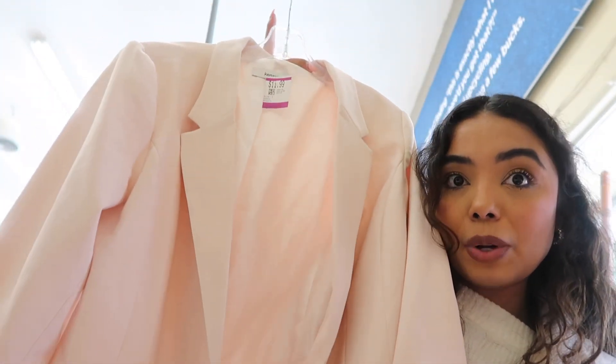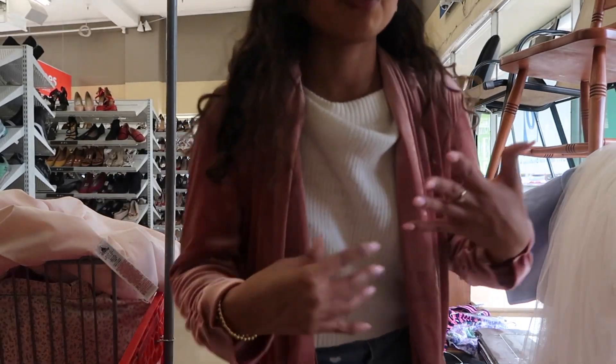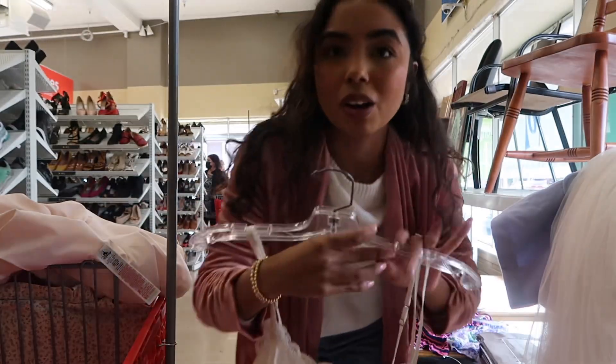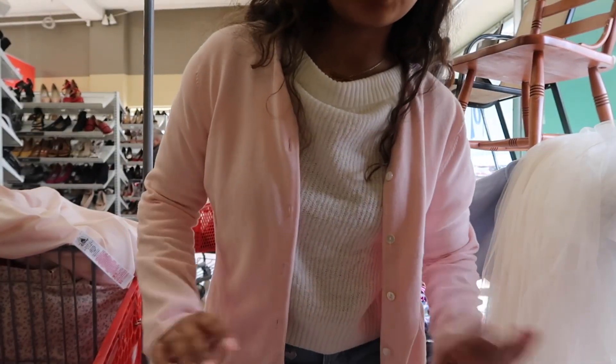I also found this cardigan that kind of reminds me of Love Shack Fancy — it's large so it might be too big, but I like that it's velvet. I also found a blazer that's really pretty — it's baby pink and I need to try it on. Then the last thing is another pink cardigan. I'm kind of thinking it'd be cute with a slip underneath and lots of jewelry, but after trying it on I don't think I like the shape of it, so I'm going to leave that one.